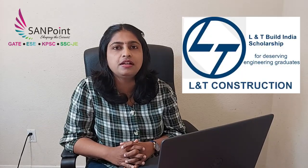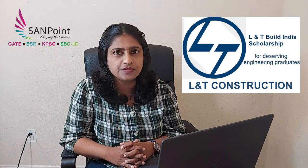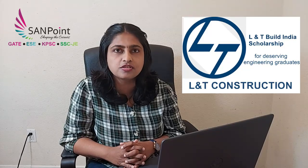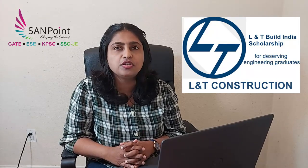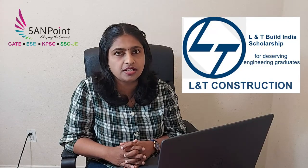Today we will be discussing about a very rare opportunity which is being given for seventh semester students of civil and electrical engineering only. We are talking about the LnT Build India Scholarship, where the notification is already out. In this video I will be discussing what this scholarship is, the selection procedure, the benefits, important dates, and how to fill the application form.